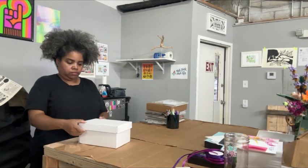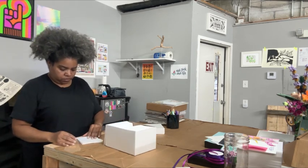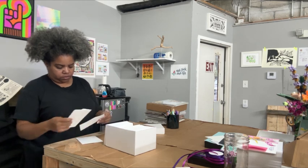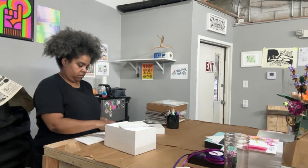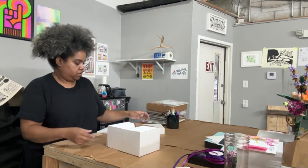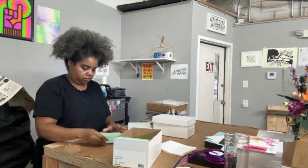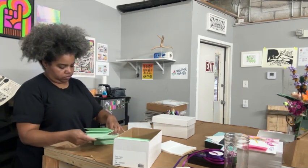Guess what I'm prepping to do? Our most frequently visited task. I'm getting ready to line envelopes. I've told you before — if you plan on watching every day or frequently, this is something that is probably going to be on these daily vlogs every day. Lining envelopes is just something that gets done here every single day.